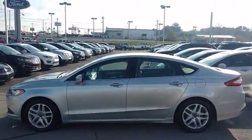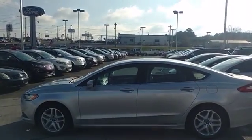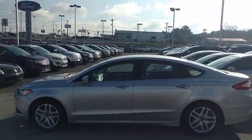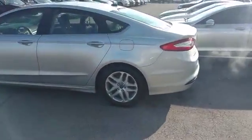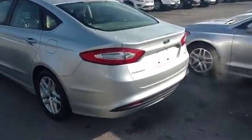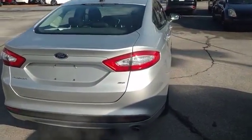Good morning, Rick Miller, Ford Lincoln of Columbia. Going to show you a 2014 Ford Fusion with 92,000 miles on it. Very clean car, looks great, runs great, what a great price. Just want to show you a little bit.